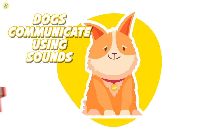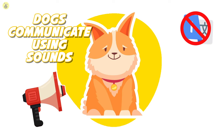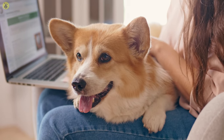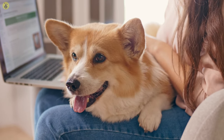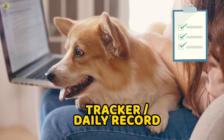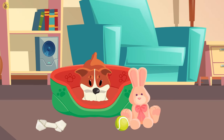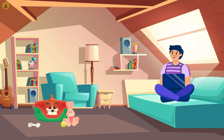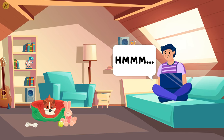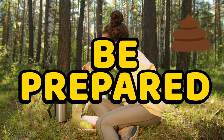Dogs communicate using sounds, but unfortunately those sounds have little or no translations. What can we do then? Keep a close eye on them at all times. The easiest way to do so would be to keep a tracker or a daily record — something that elaborates on patterns. Let's say your pet has been acting somewhat introverted lately. Correlate their mood with your tracker and determine if this change has only just begun or if it has been recurrent. Trackers involve bowel movements too.